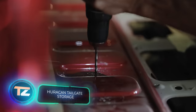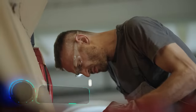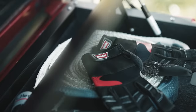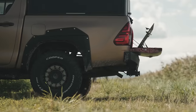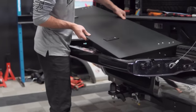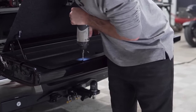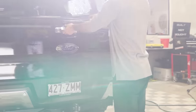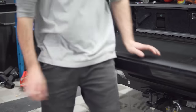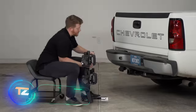Want to see some storage solutions? This one attaches directly to the tailgate, requiring cutting and drilling for installation. It lets you efficiently use the space, storing tow cables, a first aid kit, tools, and other essentials. The truck bed's basic functionality remains intact, and you can even add an LED strip. The system is priced at $595.